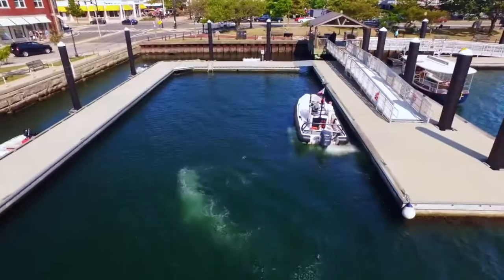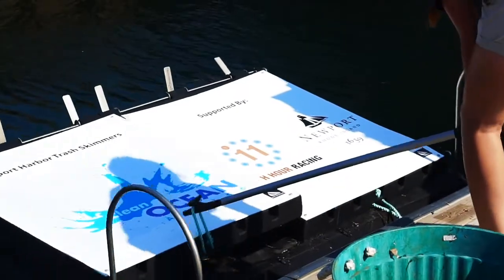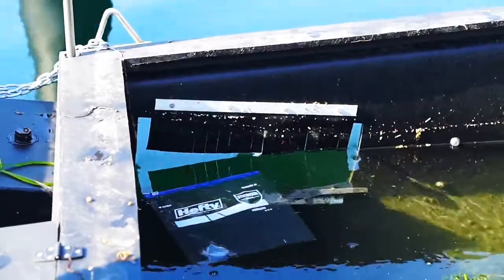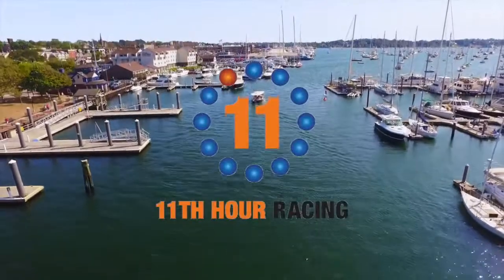Whether it's the wind or waves that gets us in the water, or simply walking along the waterfront, it's these experiences that connect us to nature and must be the reason that we take action to sustain life on our planet. For more information, please contact us at cleanoceanaccess.org.